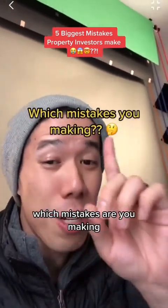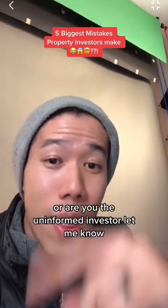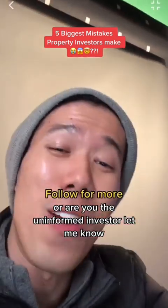Jump in the comments — which mistakes are you making? Are you the pissing-pants investor, or are you the uninformed investor? Let me know, I'd love to read them.